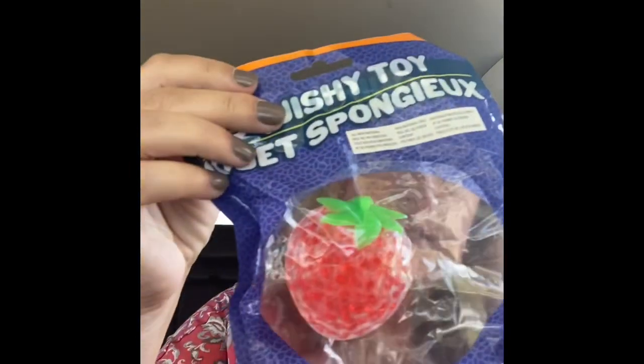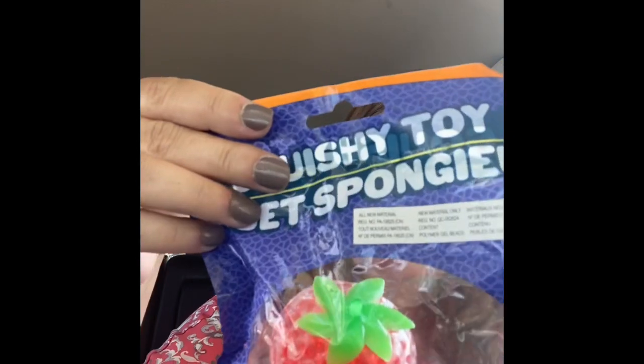This is a little silly but I got this to keep as a stress ball at my office — it's a little strawberry squishy toy. They didn't have any of the name brand ones but I thought this one was so cute. It actually looks just like a little strawberry and it's more sturdy than the name brand ones, so it'll be good to keep on my desk.